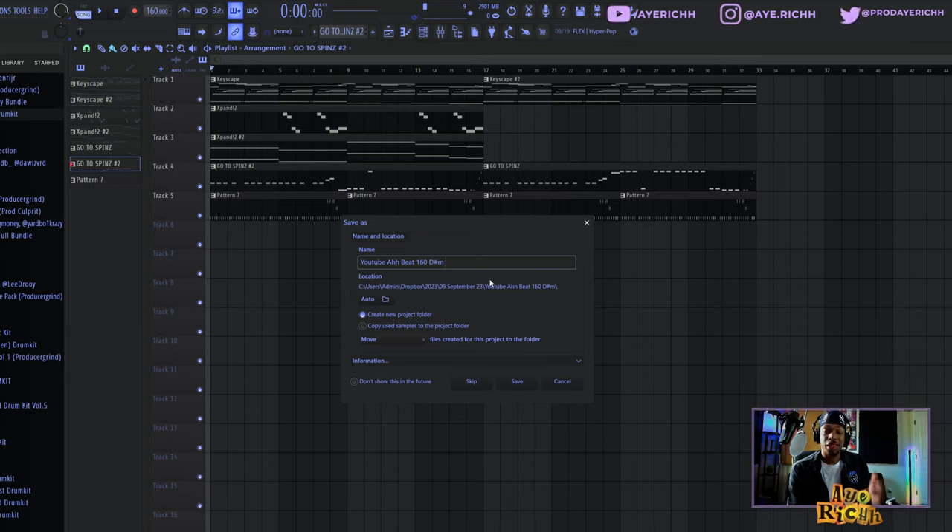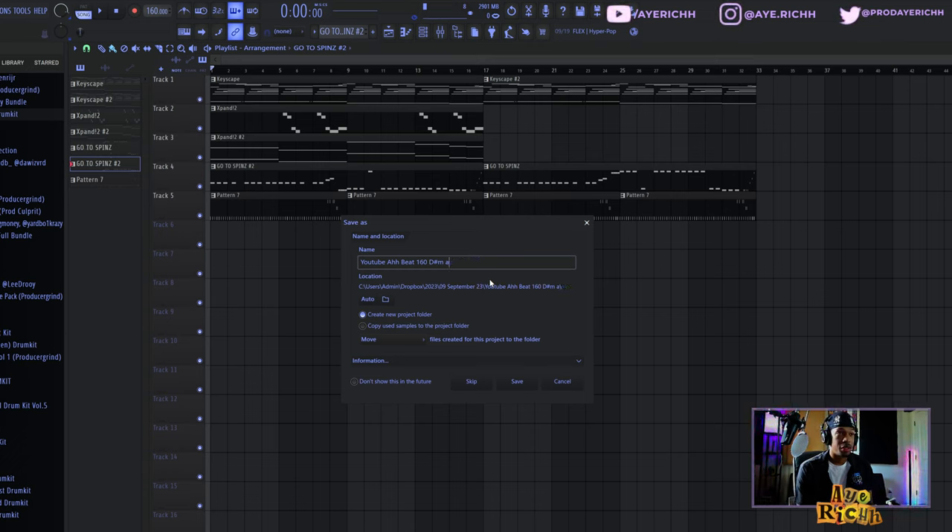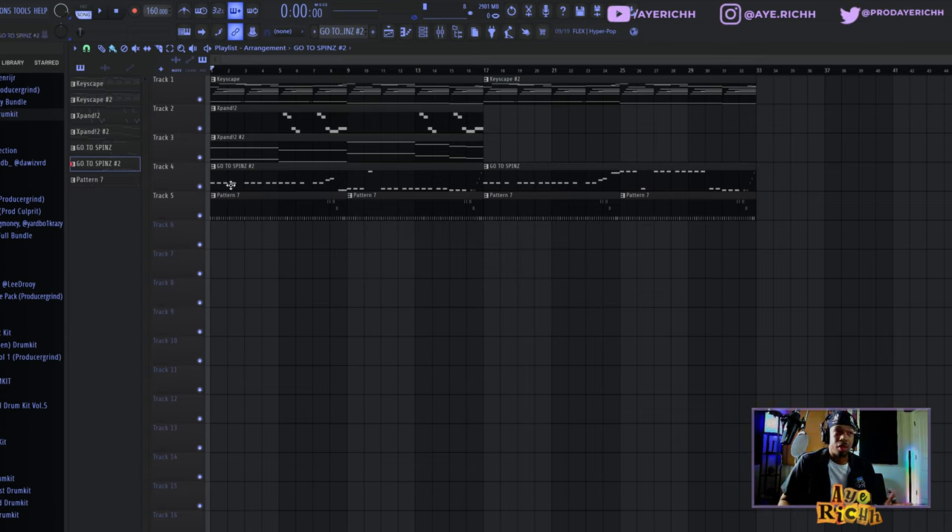So this is in D-sharp minor. And then also put your name in the file name — put your name in there because how are people gonna know who they got it from? You can also put your Instagram instead; I see a lot of people do it that way. But those are the main things: a title, the key, the BPM, and your name. FL Studio 21 actually creates the project folder for you now, so you just hit save and the project is properly titled.